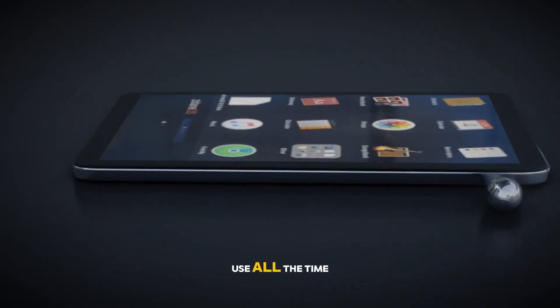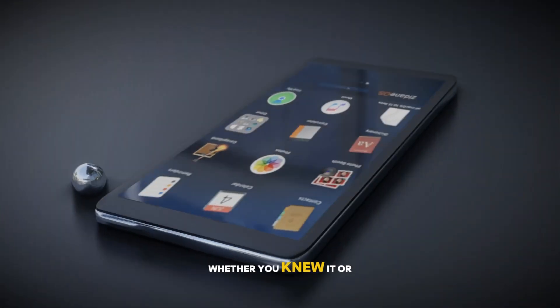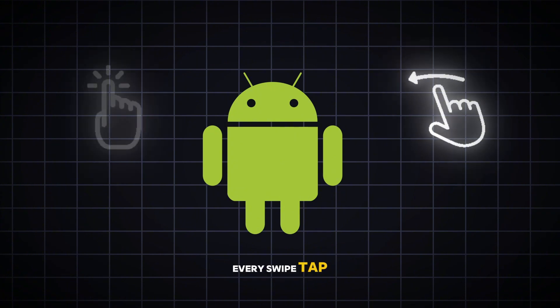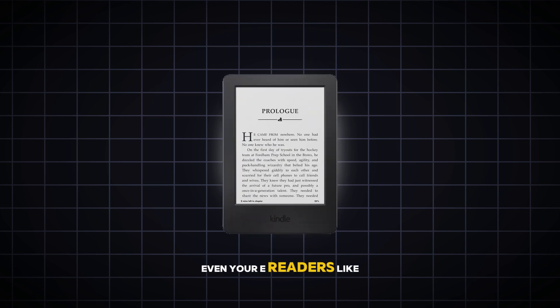Let's start with something you use all the time: your smartphone. If you're an Android user, surprise — you're already using Linux, whether you knew it or not. Android, the world's most popular mobile operating system, is built on the Linux kernel. Every swipe, tap, and notification on your phone is powered by Linux's robust and efficient system. And it doesn't stop there — smartwatches like those from Samsung and Garmin also run on Linux-based systems. Even your e-readers, like the Kindle, are powered by Linux.